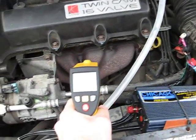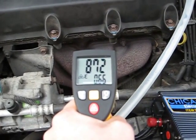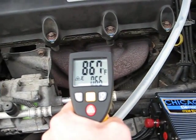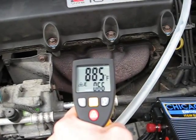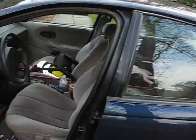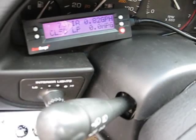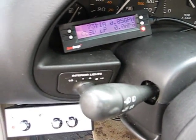We can see it's about 870 degrees — 880, 890, somewhere around there. Now we come in here and we'll see how much fuel we're using: 0.82 to 0.88 gallons per hour.